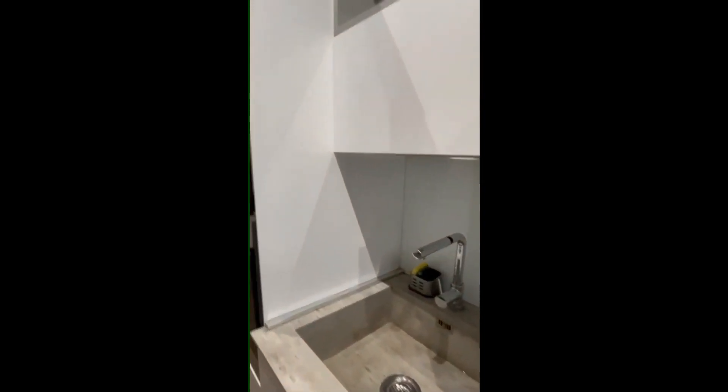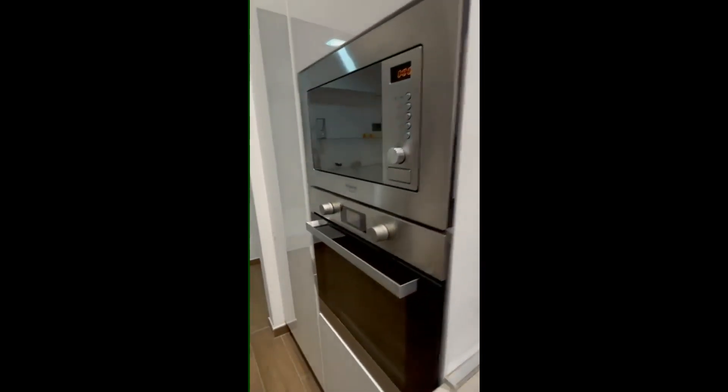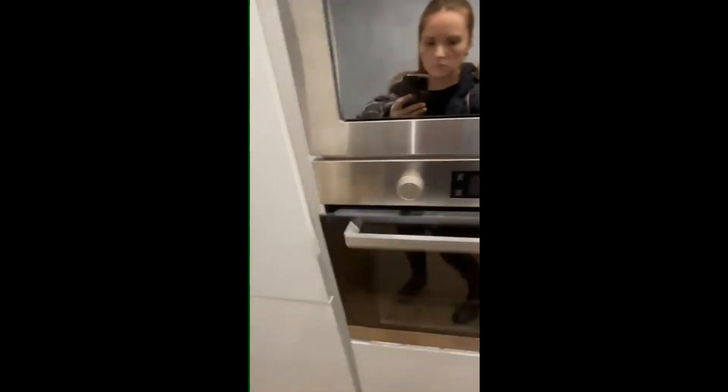The sink is right here. Microwave and oven just to the side, and also you have the fridge and the freezer which are on the left.